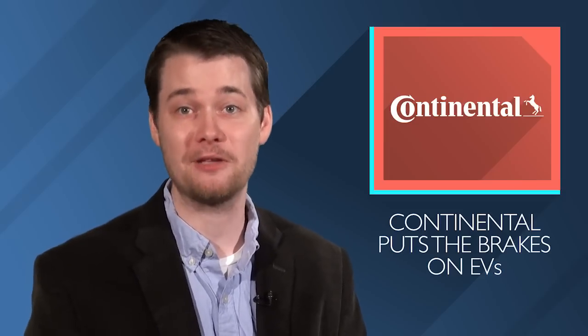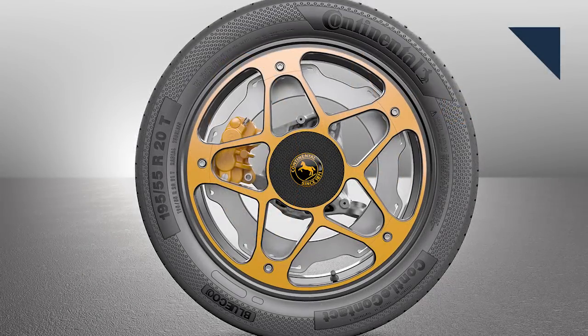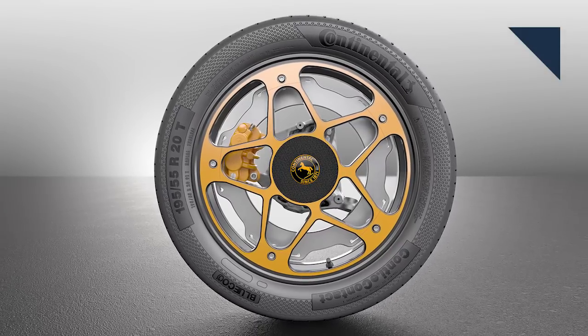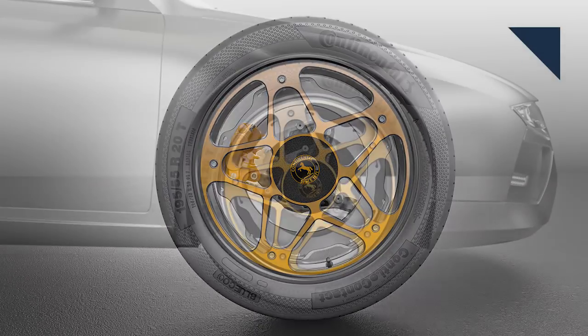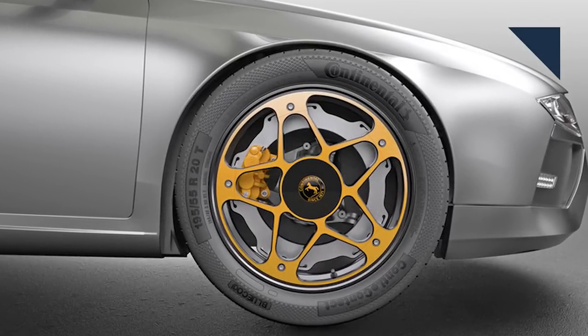Continental developed a creative wheel and brake assembly meant for electric vehicles. The new wheel concept consists of several parts: an aluminum star and small caliper that bolt directly to the axle hub, and an outer rim and large aluminum brake rotor that bolt to the star. Rather than clamping onto the outside of the rotor, the caliper clamps on the inside. And due to the large size of the rotor, much less clamping force is needed to provide a high level of braking, which is why the caliper is so small.